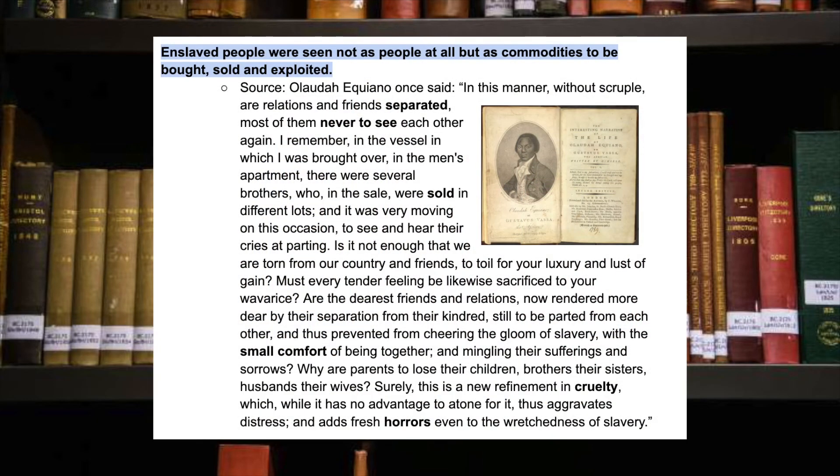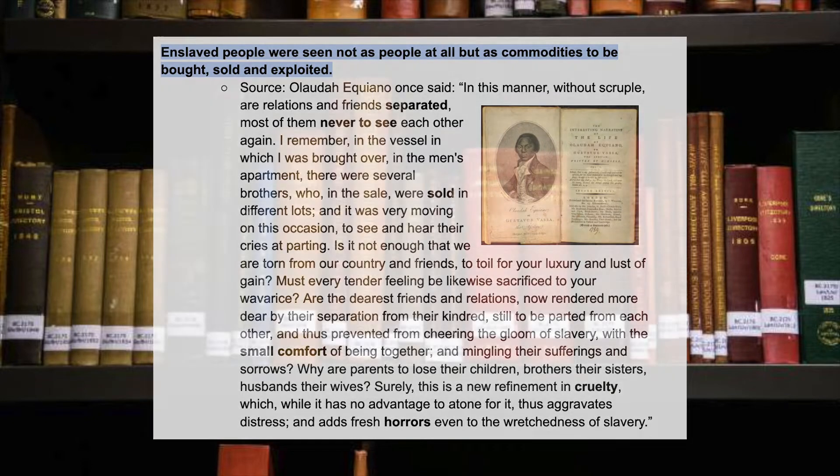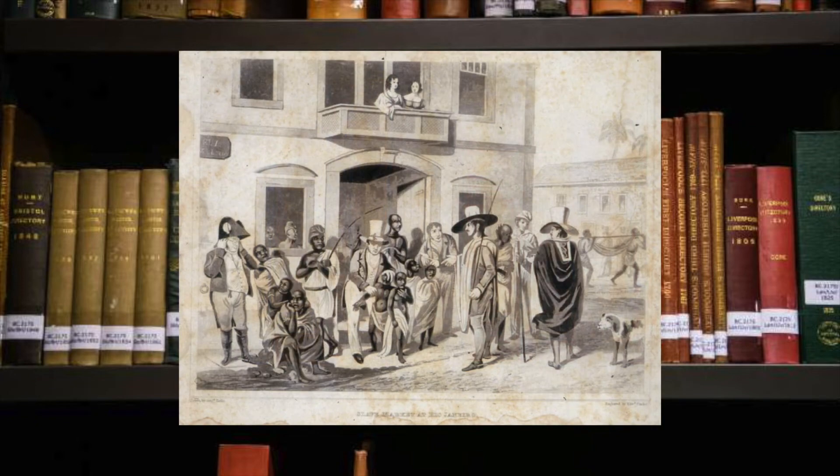This source describes Olaudah Equiano being separated from his family at just 11 years old. If you wish to read this source you can pause the video now. In this image you can clearly see that the adults and the children were sold in the same way.